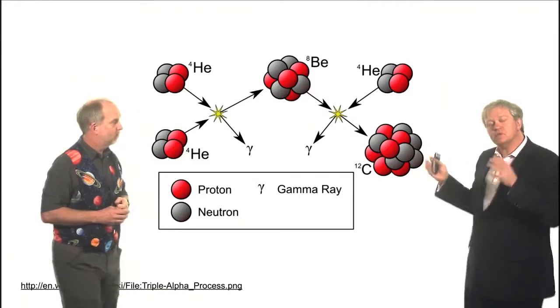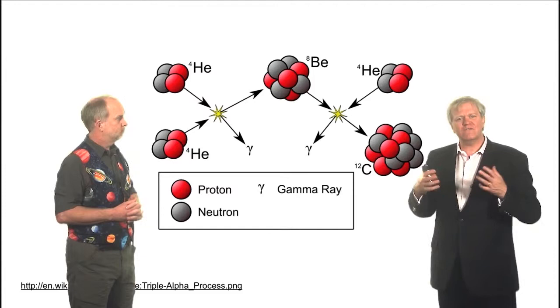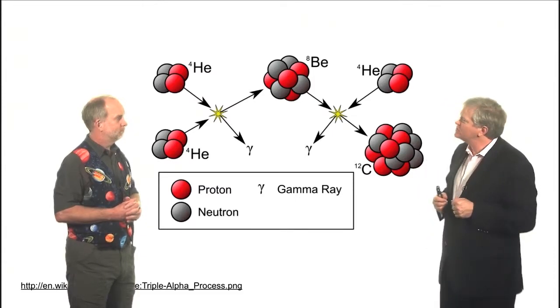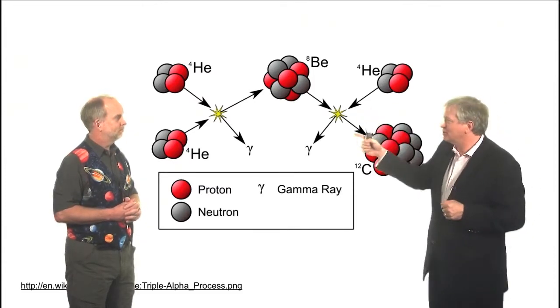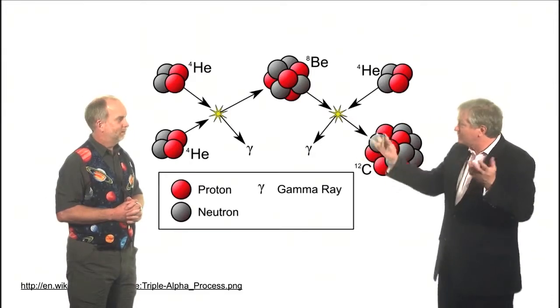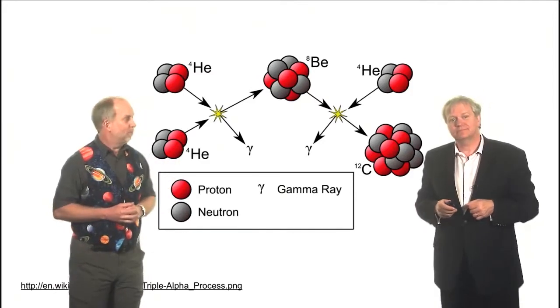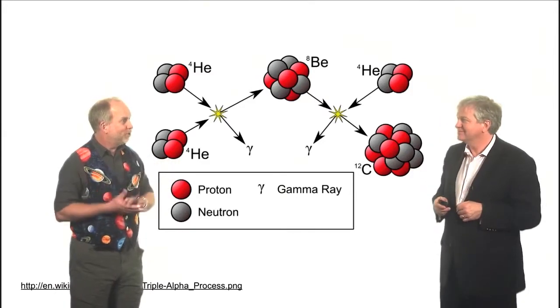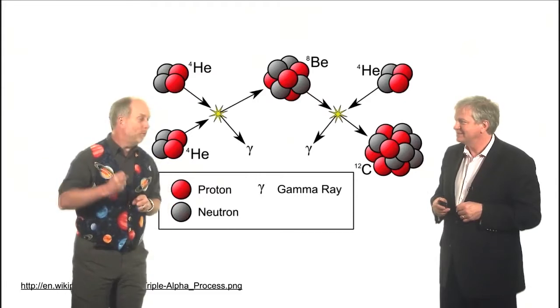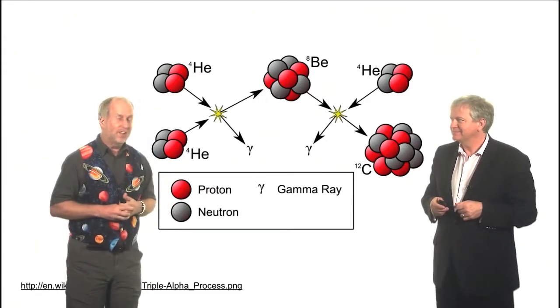This is a very famous reaction known as the triple alpha reaction. It was actually figured out in advance by Fred Hoyle, who said this reaction has to occur because if it didn't, there wouldn't be any carbon in the universe. It was later confirmed that it indeed did occur. Everyone prior to that told him he was talking complete gibberish, and he said no, it must be there — and he was proven right. He then spent the rest of his life coming up with complete gibberish.